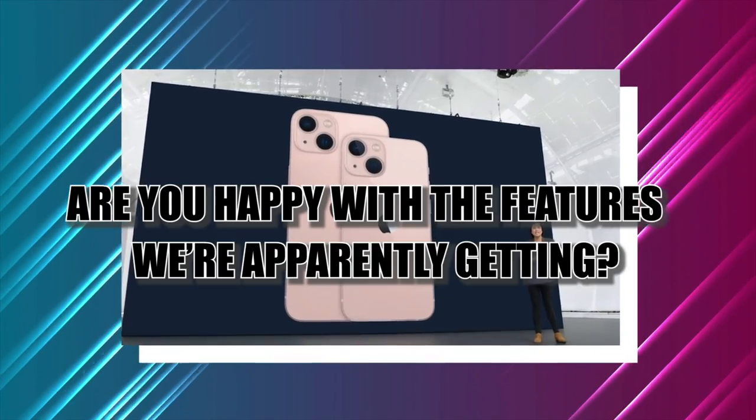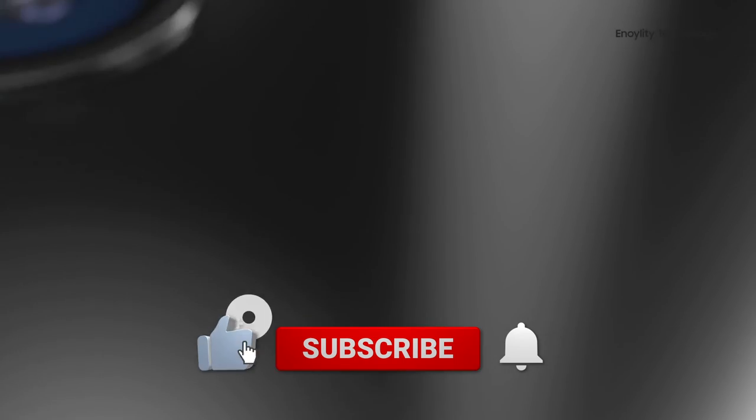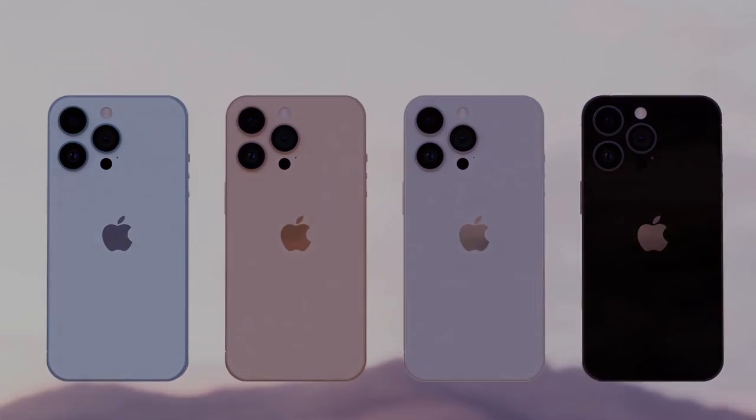That's all for this video. Are you happy with the features we're apparently getting? What other features do you want for the new iPhone 14? Let us know in the comments below. Don't forget to like this video and subscribe to our channel for more exciting content in the future. Thanks for watching and see you next time.